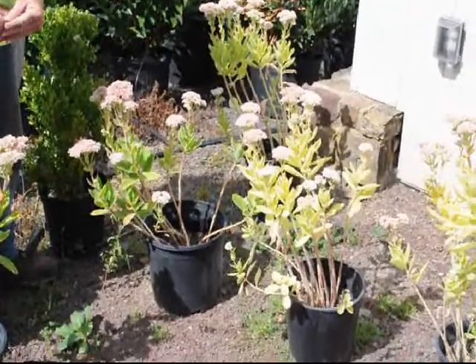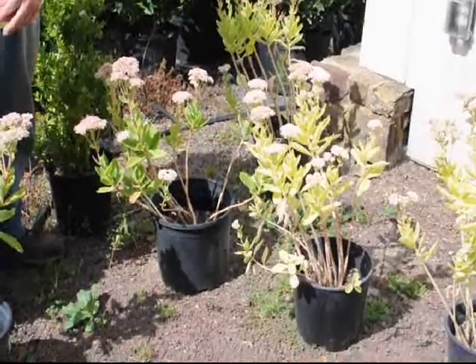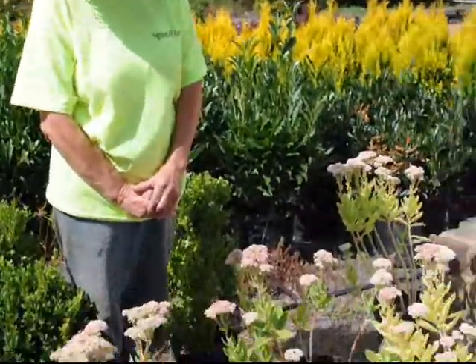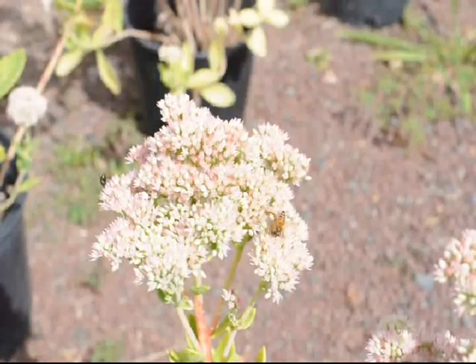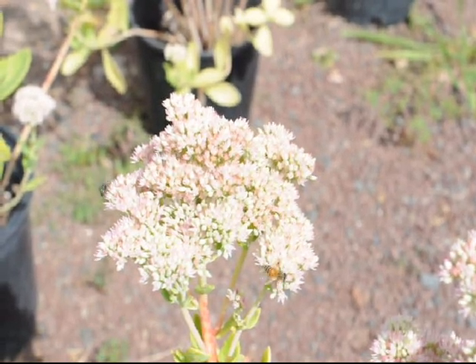It's a nice plant for in front of a house because it will stay low — it will never exceed 18 to 24 inches. It will tolerate some dry soils and poor soils. It's a good plant to attract bees; there are a few bees on these little ones that you can see over here if you're concerned about the wildlife.